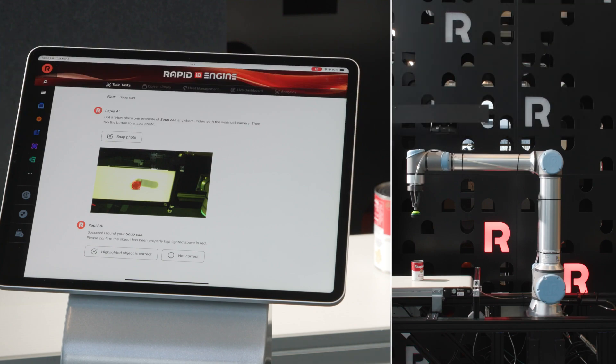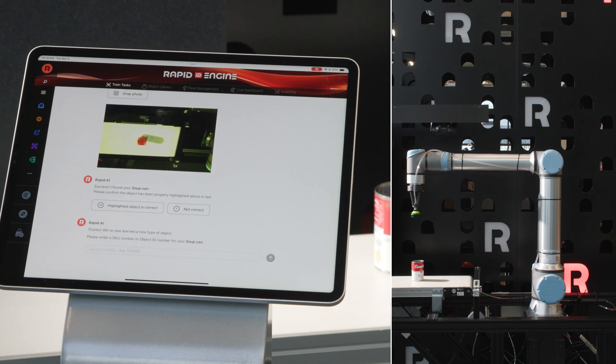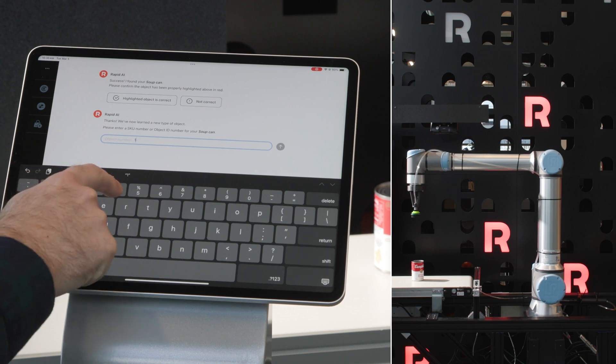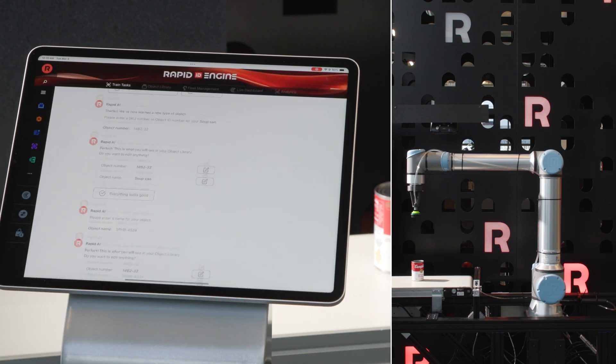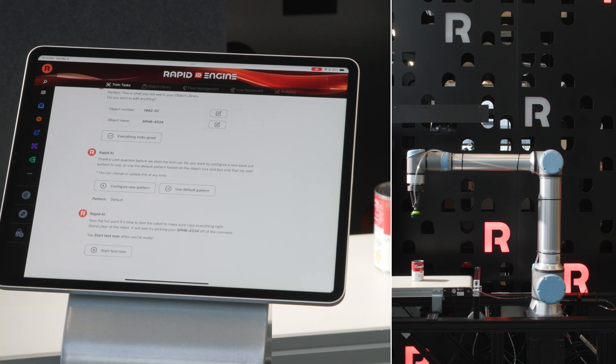Verify we've highlighted the object correctly. With RapidID, in less than 2 minutes, training is complete. The next step is simple: specify a SKU or object number and give it a name or description, and define a pack out pattern. That's it.